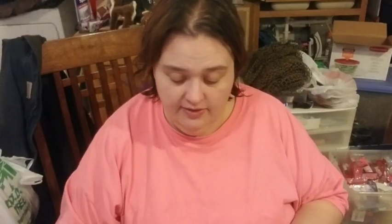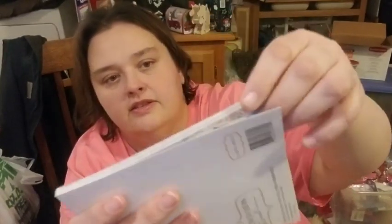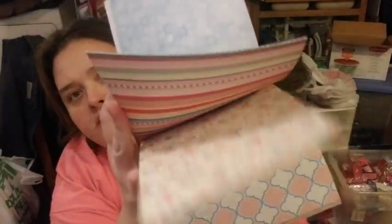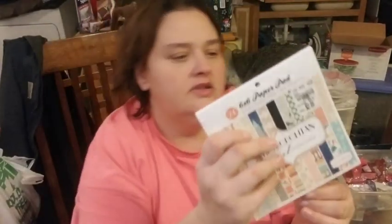I ended up getting a Metro Girl paper pad. I don't want to open it in case I want to gift it, but I'll open it just to show you — it just reminded me of a city metro vibe. I got that one, and then I also needed a six-by-six paper pad — I found a Spring Market one that I know I'm going to use on some of my cards.